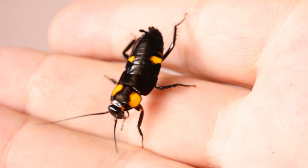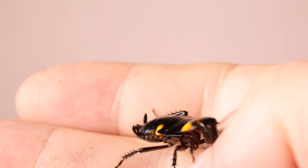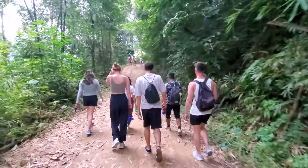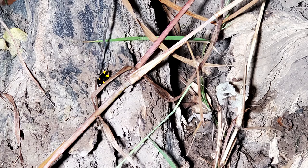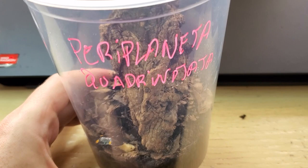More specifically this Periplaneta quadrinotata, a species I found recently in Thailand during my holidays, where I traveled from north to south in several different forests looking for different species of cockroaches. I was able to find fantastic, beautiful-looking species. Sometimes I was lucky and found some mated females, sometimes I was unlucky and found only males.